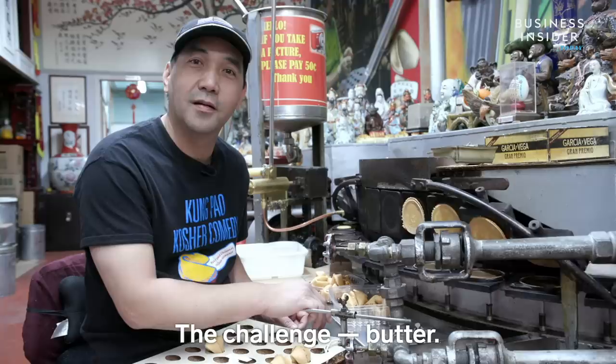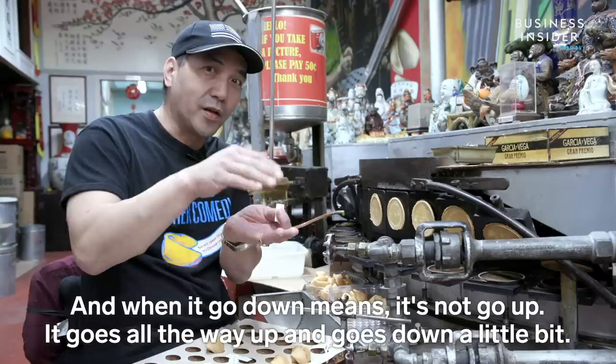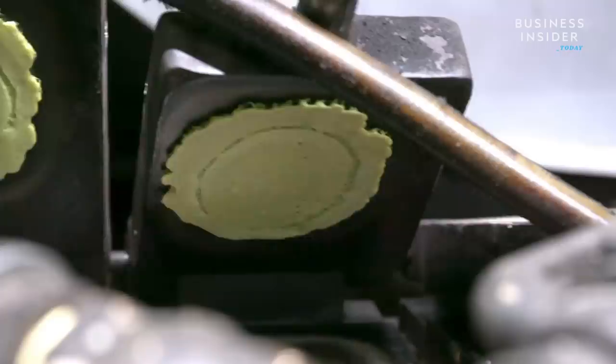The challenge — butter is driving me nuts. They know when to go up and when to go down. And when they go down, they don't really go down — they go all the way up and come down just a little bit. And that affects the price of the cookies, making them more expensive than the ones consumers will find in a restaurant or takeout.